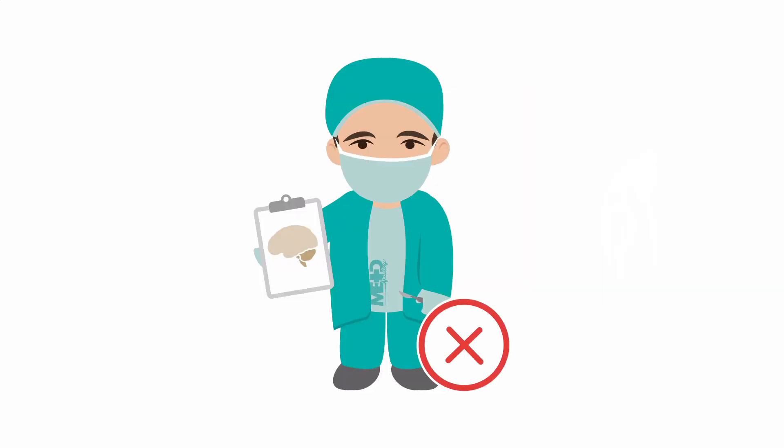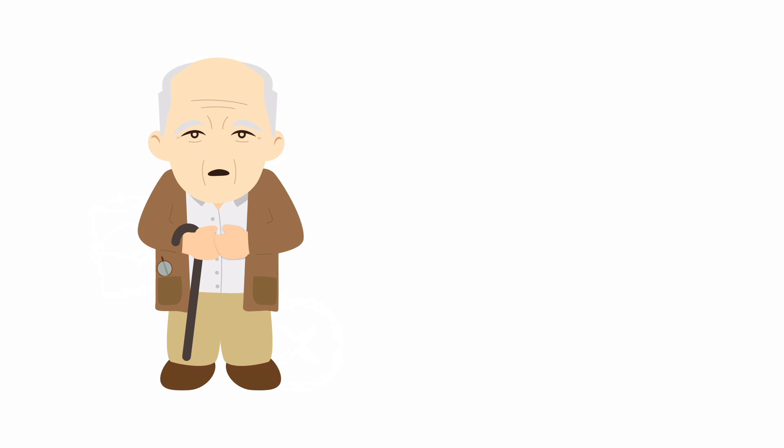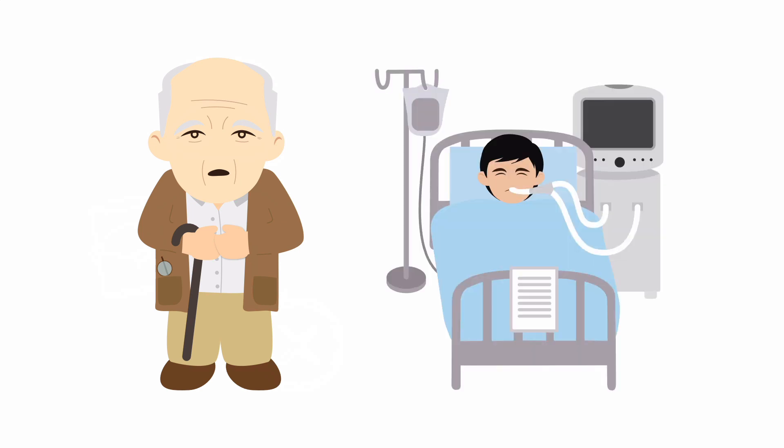For many severe hemorrhagic strokes, surgery may offer no real hope of improvement. Expectant care — meaning initiating no intervention to stave off death — may be indicated in patients whose prognosis is particularly poor. Such patients may include the very elderly, those with poor premorbid conditions, those with large dominant hemisphere or deep brain or brain stem hemorrhages, and those in deep coma.